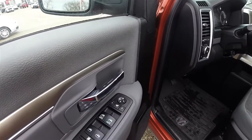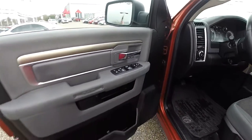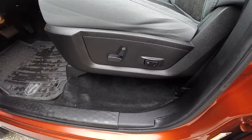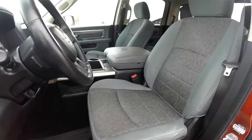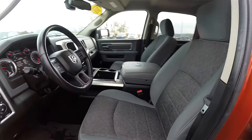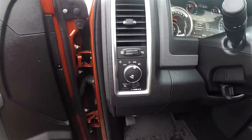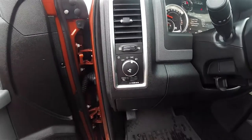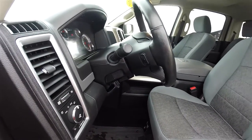Inside we have power heated fold-away mirrors, power windows and power door locks. Eight-way power driver seat with two-way adjustable lumbar support. Controls for your automatic headlamps and fog lamps, rear cargo light, and your panel dim control. Leather-wrap tilt steering wheel with audio controls.